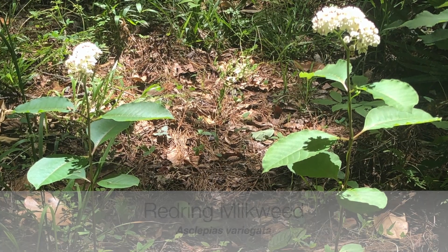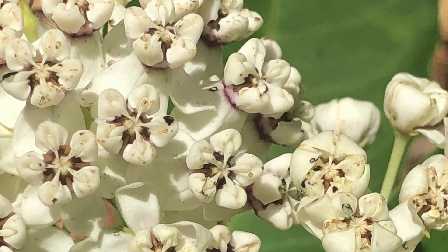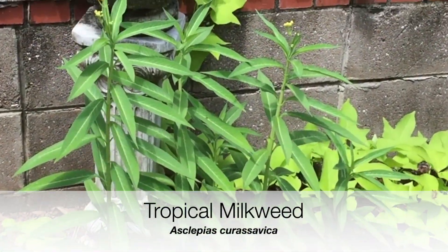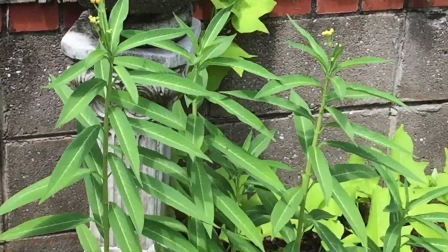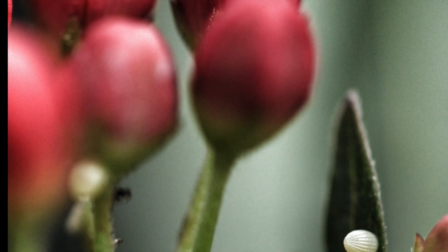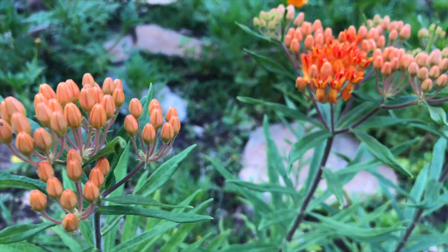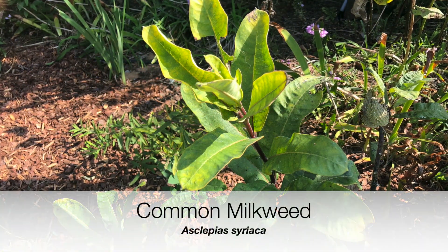This is red ring milkweed — it's Asclepias barragata — and as we zoom into the bloom you see the red collar, a little red ring around the base of the bloom. Here is tropical milkweed, Asclepias curassavica, which can grow up to three to four feet tall. This particular variety has yellow blooms, but this next variety of the tropical has red blooms and is known as blood flower.